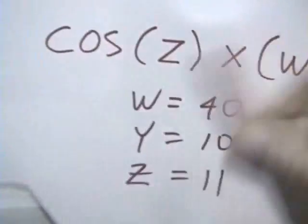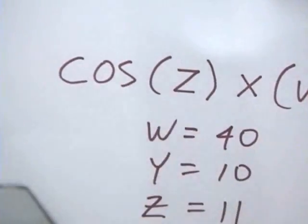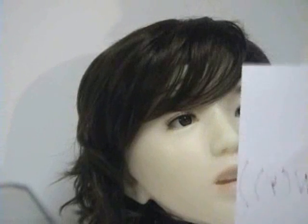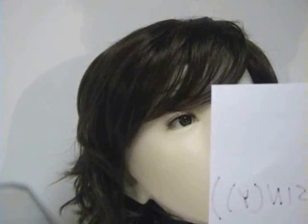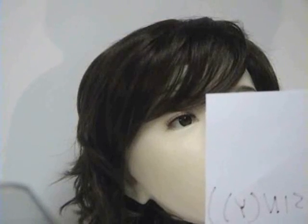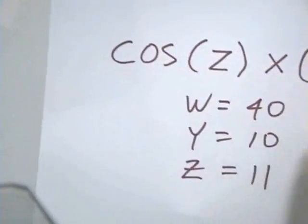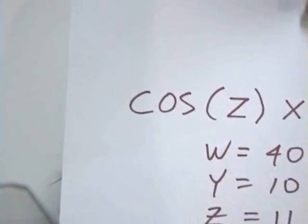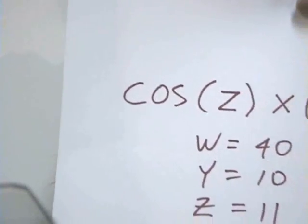As you can see here, this is a simple math equation including all the variables. Aiko will automatically take the variables, fill them in, and solve the equation. Aiko, process math. The answer is 0.1746. The variables used were W1 and Z. As long as you write your handwriting large enough, she can read it, solve it, and automatically fill in all the variables — W, Y, Z — into the correct spots to solve the equations.